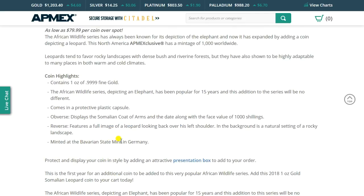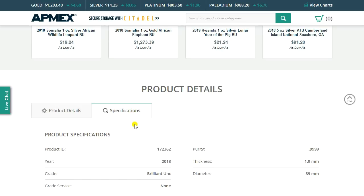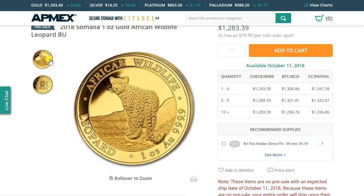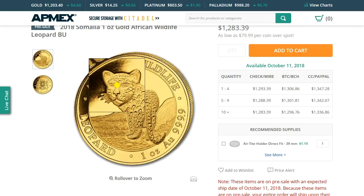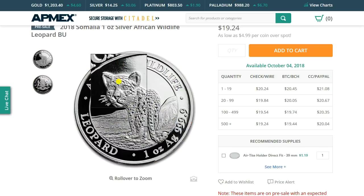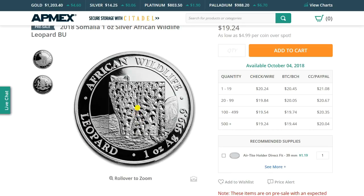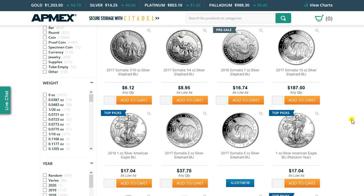It is minted by the Bavarian State Mint in Germany — that's depicted there, it's another German name for it. Very interesting. So what are your thoughts on this series? Are you a collector? Is this a coin you will collect? Is it something that interests you? Do you like the design? I think the face is okay, but I'm just not a huge fan of the way the body is portrayed or the way the spots are shown. Atmex also has the elephants, and some of those are pretty nice designs — very cool in various forms.